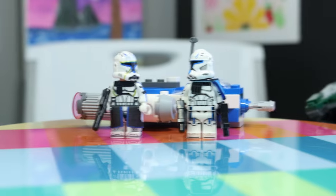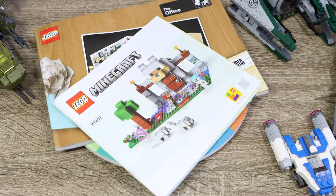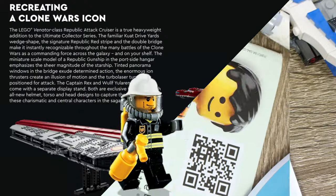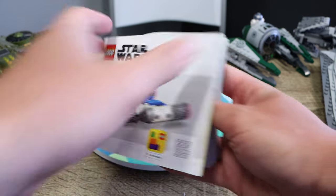Before we completely understand the issue, we need to figure out why it's a problem in the first place. Which leads us to our favorite part of all LEGO sets — the manuals. Not just any LEGO manual though, but this one. Specifically, the words that read both will be exclusive to the set, one of those being our favorite Captain Rex.